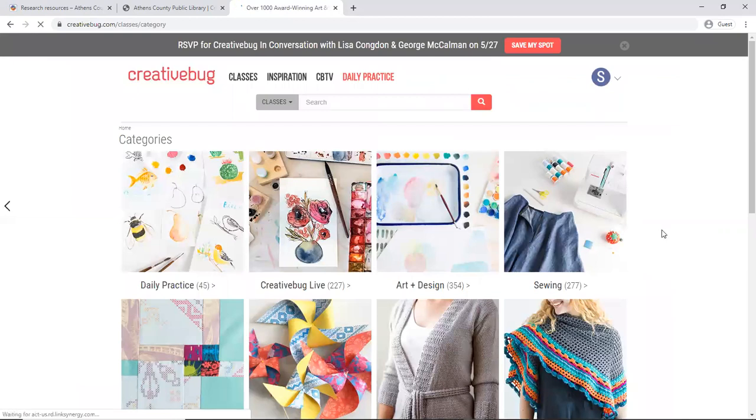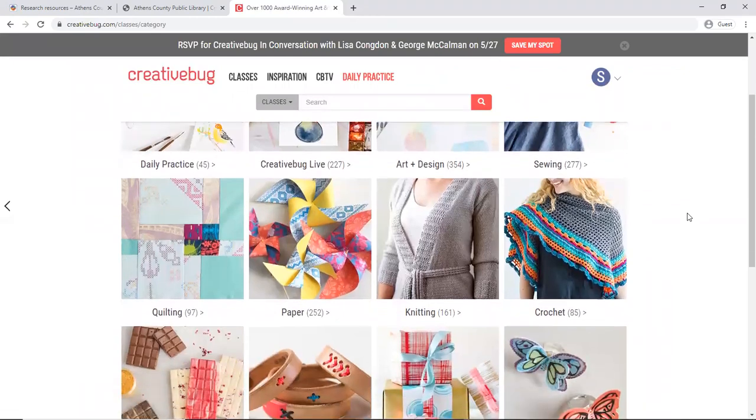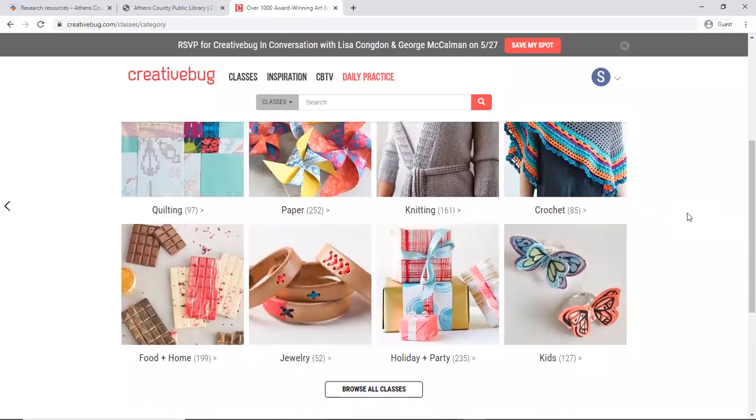Once we're into our account we can see that there are categories listed here — they have various live classes, sewing, quilting, knitting and crochet, food and home, home decor, jewelry. There is also a section specifically for kids, so if you want to do crafts with your kids there's an area where you can find kid-friendly crafts.